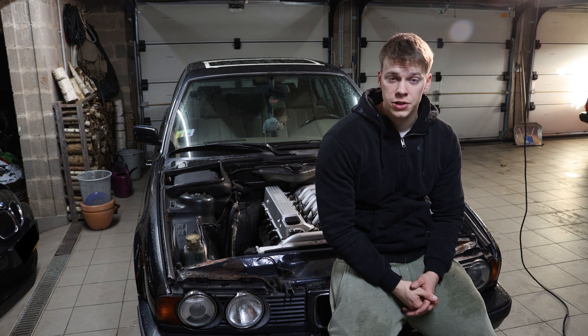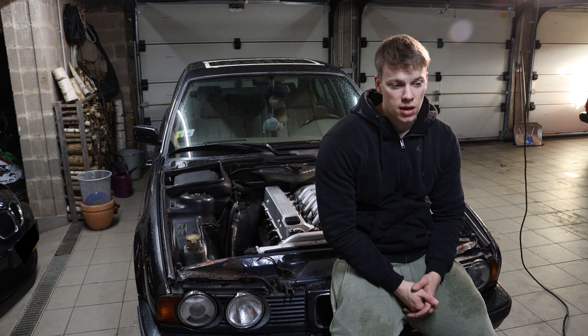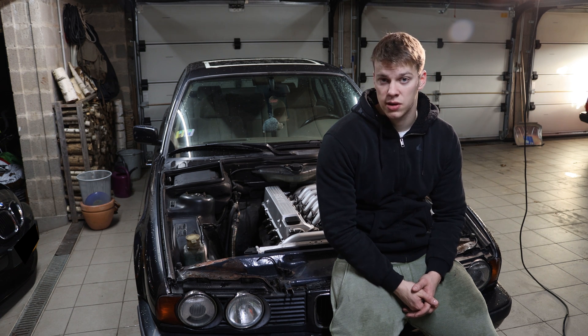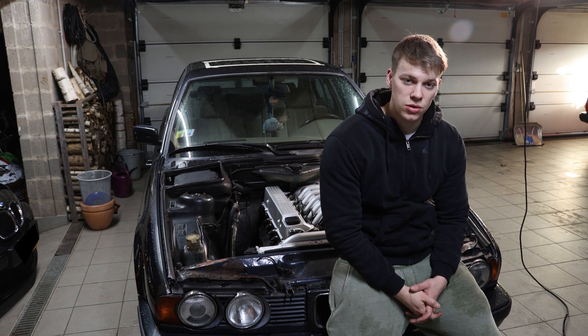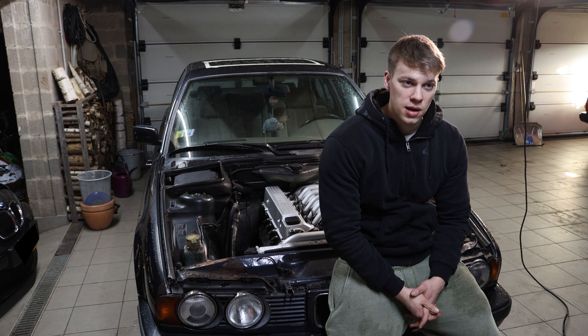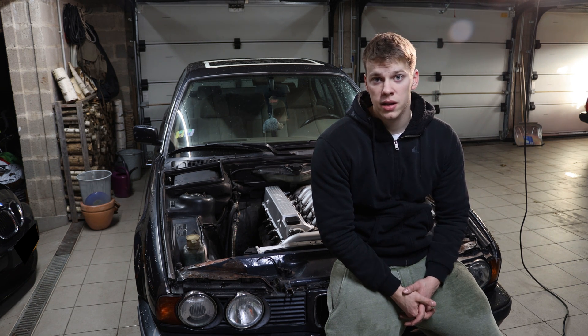So everything I've just stated — these are the main causes of a crank no start on these engines. If you think anything I said is factually wrong, leave it in the comments and we can discuss it. If you have anything to add to the list of problem causes, also leave it down and I will pin it, because there's just not enough M51 content on YouTube and I would like to help people out.